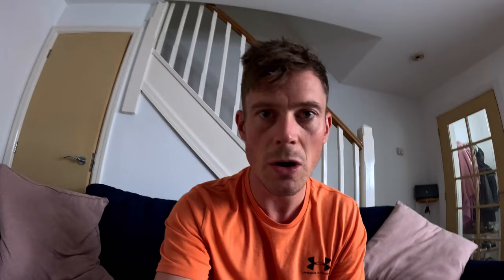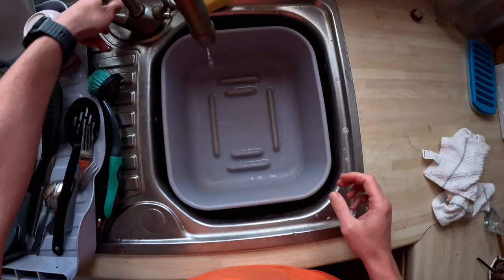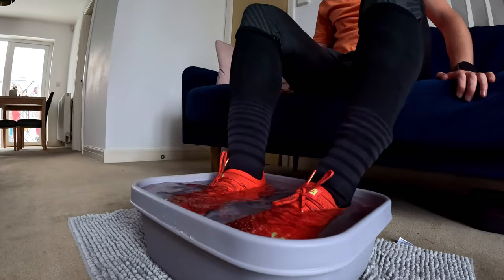Does putting your boots in hot water actually make them more comfortable? This myth has been around for years, but I think it was made more famous by Cristiano Ronaldo, who used to do this quite a lot and then everyone started copying it. I've never tried it, but I'm going to use a pair of boots that aren't the most comfortable — they cause me a lot of pain. I'm going to sit in them for about 20 to 30 minutes and let them mold. The idea is that the heat makes the materials expand and mold to your feet, making them more comfortable.